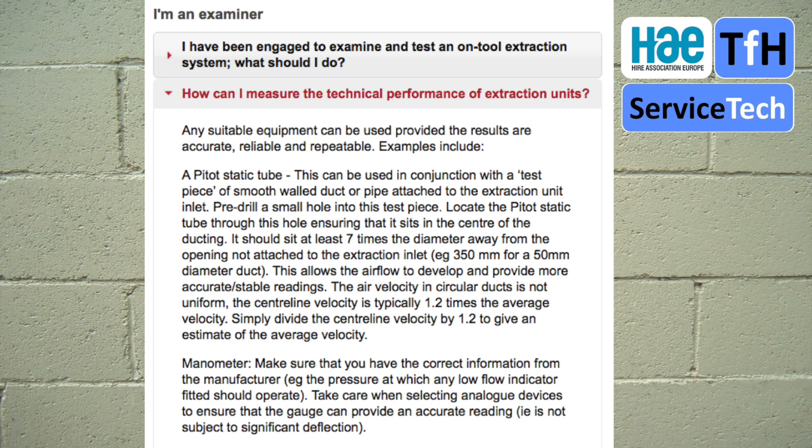In the next video in this sequence we're going to look at how to use the HAE thorough examination and test kit. The test kit is based on the use of a simple manometer, which is used to give a reading compared to a data table created using readings taken with a Pitot static tube. We've used the best of both worlds — carrying out readings using physical measurement of air velocity and then comparing those to manometer readings.